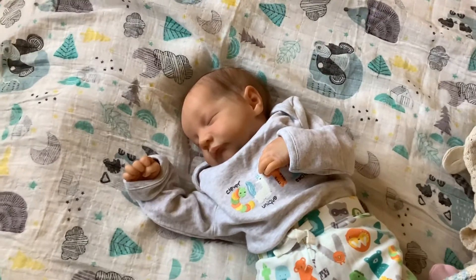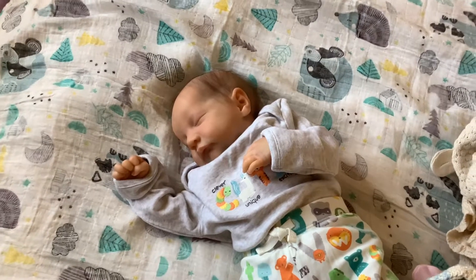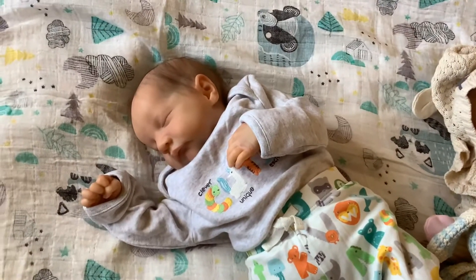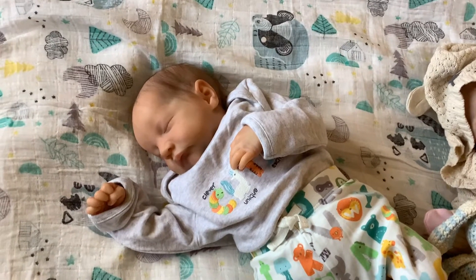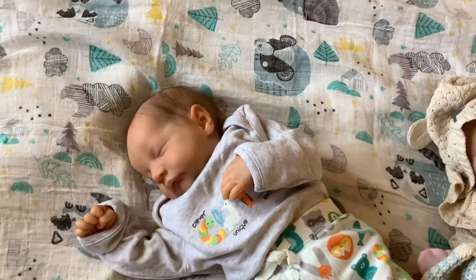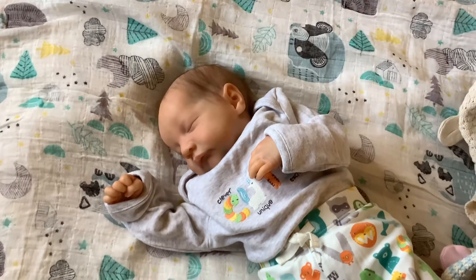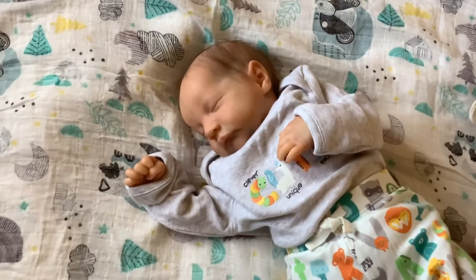Hi guys, welcome back to Debbie's Collectible Dolls. I'm holding my camera in a different way because I recorded the video and yet again you couldn't hear me. I would have put this iPad on the stand but I've got three babies and I can't fit three babies on the screen. So I'm going to have to start doing one baby for Theme Thursday, which I don't want to do. I'm holding it at the bottom this time and we'll see when I listen back if I'm going to upload this or try again.